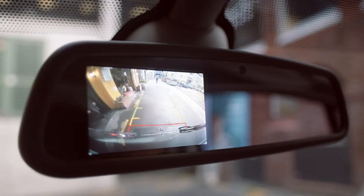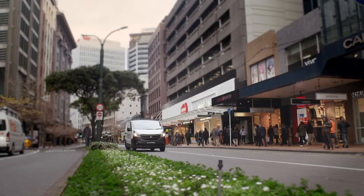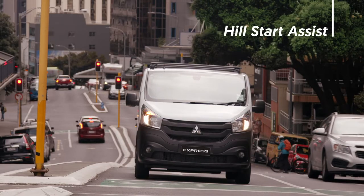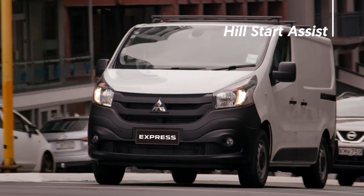The reversing camera helps you maneuver confidently in confined or busy environments. Hill Start Assist stops you rolling back when you're starting off on a steep road.